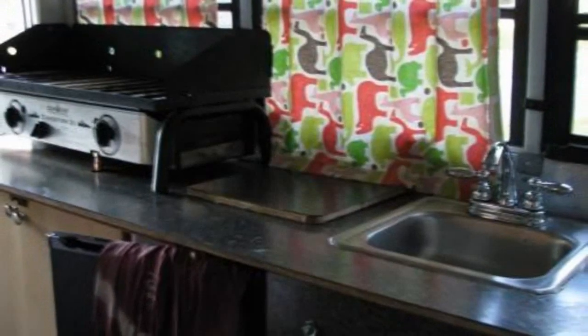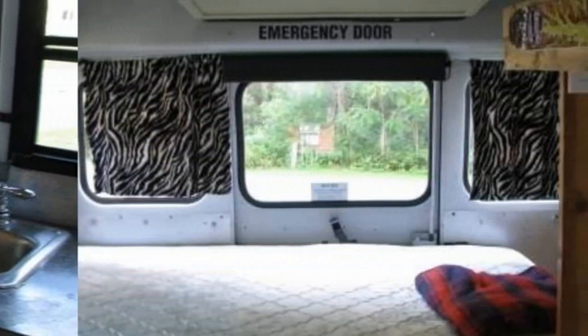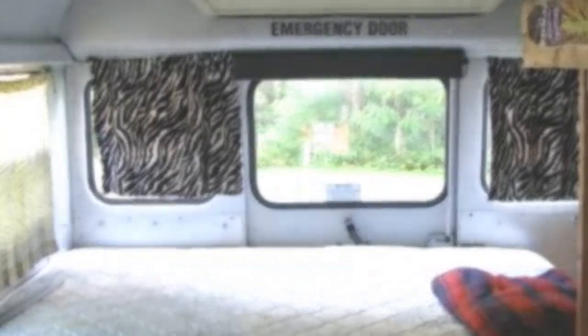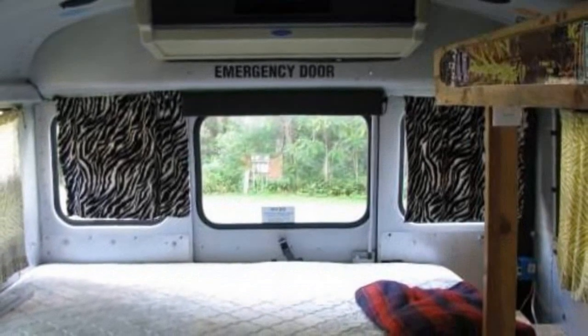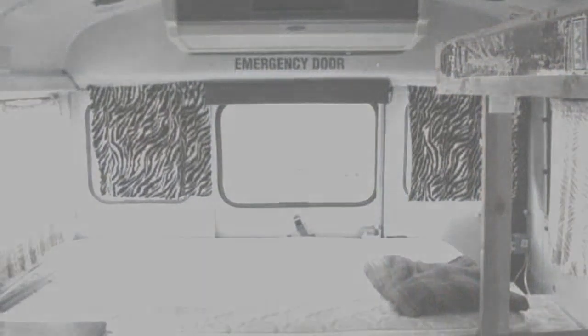They even installed a receiver hitch on the rear of the bus to tow their SUV with it on their travels. Inside you'll find a basic kitchen area, sleeping area, and plenty of shelving to store your stuff. The listing says that they're selling because they'd like something a little bigger. Asking price is set at $4,500.